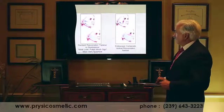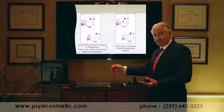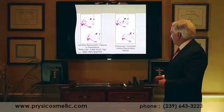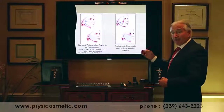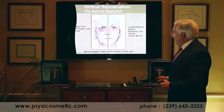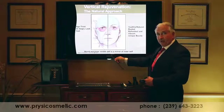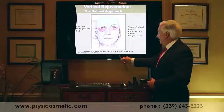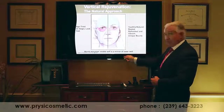In typical facelifts, multiple layers of the face are pulled towards the ear, which flattens the face. In contrast, the endoscopic composite rejuvenation vertically restores the facial tissues back to the shape they used to be. In facial aging, the tissues in the mid-facial cheek area descend towards the corner of the mouth. Instead of being drawn towards the ear, the endoscopic composite lift vertically restores them back to their original position of youth.